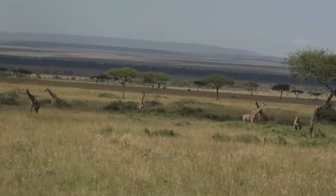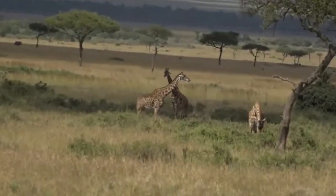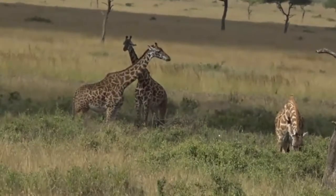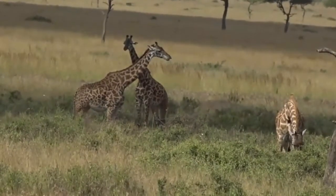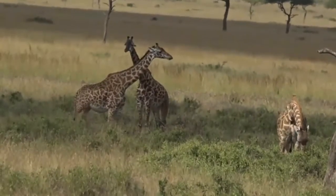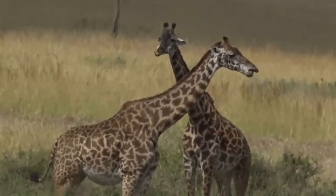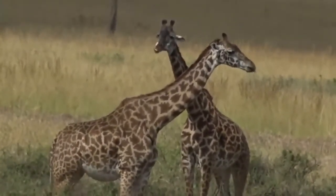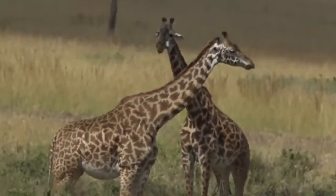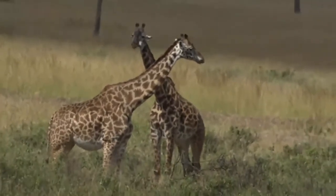I'm very happy to be seeing these Maasai giraffe because where I've been for the last year, there's a different subspecies that occurs further north called the reticulated giraffe, and they look completely different. So I'm enjoying seeing the shapes and patterns of the Maasai giraffe. They've got more splotchy irregular patterns with a less bold — it's not a bold white coloration in between, it's more of a creamy color.